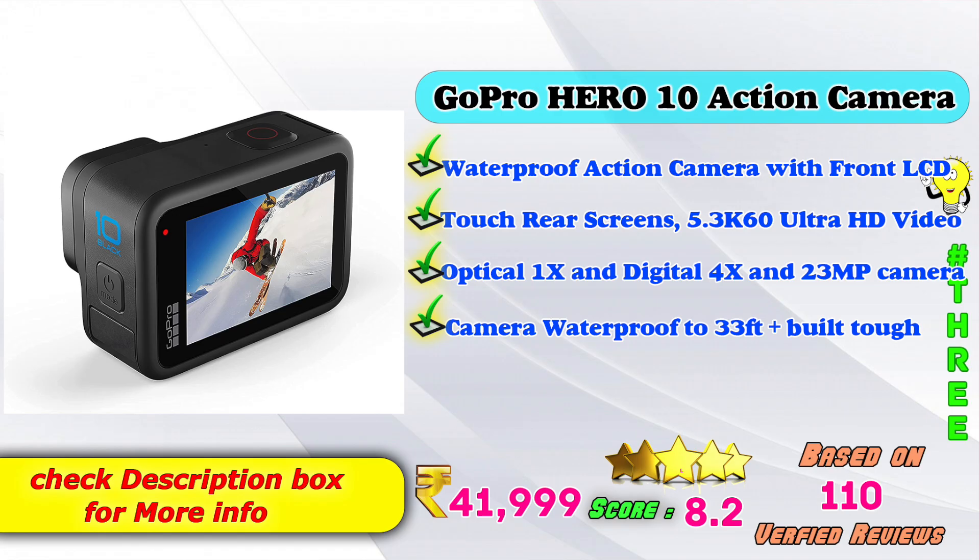3rd place: GoPro Hero 10 Action Camera. Waterproof action camera with front LCD touch screen and rear screen, 5.3K 60fps ultra HD video, 1X optical and 4X digital zoom, 23MP camera, waterproof to 33 feet. Amazon product price is Rs. 41,990. Score: 8 points based on 1,110 verified reviews.